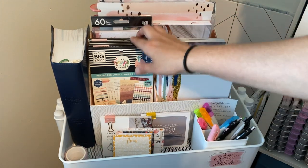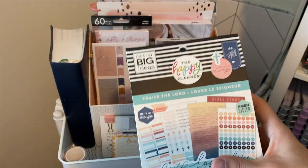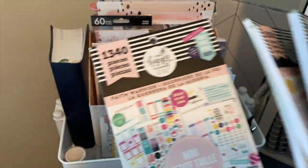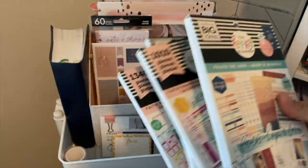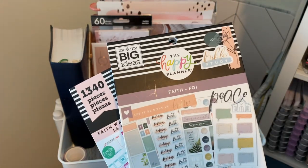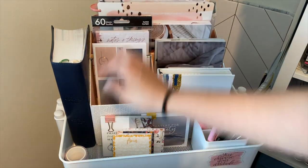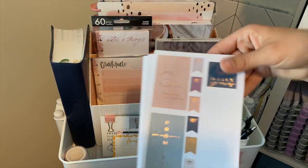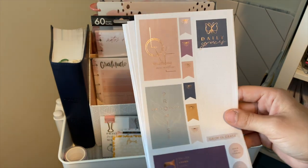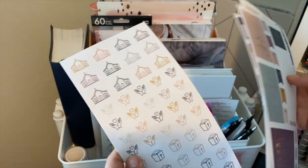Over here I have my stickers from the Happy Planner — these are my faith stickers. We have the 'Praise the Lord' sticker book, the 'Faith Warrior,' both in mini, and then this one is in classic. And then I also have this Faith sticker book. These sticker sheets are from the Happy Planner as well, from their Faith Planner companion pack. I really love these stickers, so I just stuck them in there so I can use them inside of my Faith Planner.